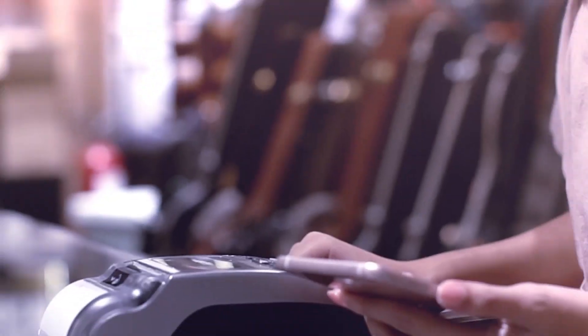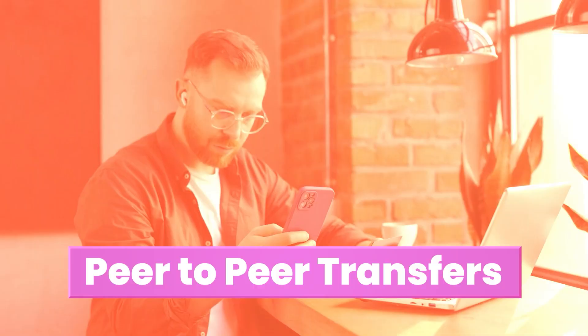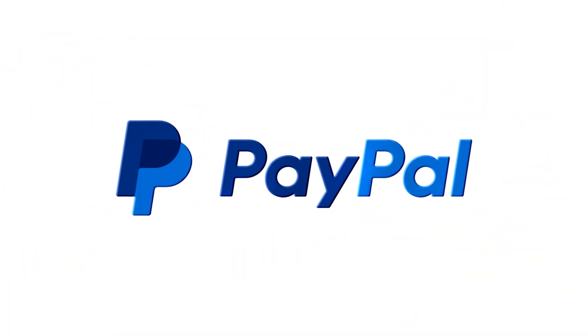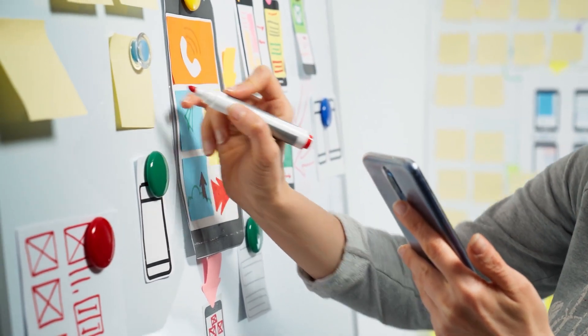In today's digital world, a secure and reliable payment gateway is essential for any business. Whether you're managing an e-commerce store or facilitating peer-to-peer transfers, building a payment gateway like PayPal can streamline transactions and boost your business. Watch this video as we unveil the essential features of our payment gateway, designed to deliver a seamless experience for your customers.